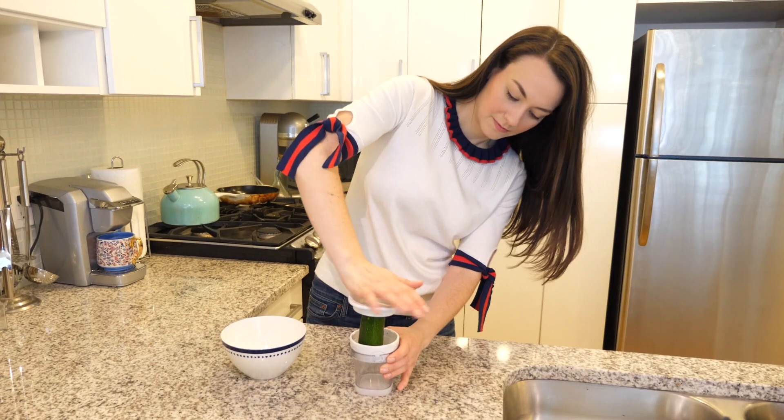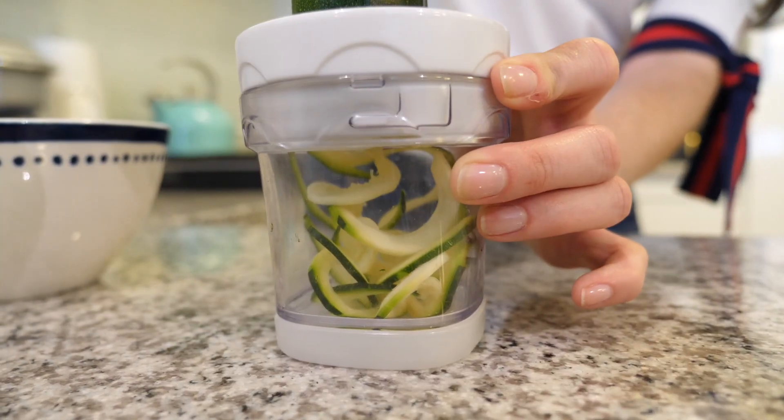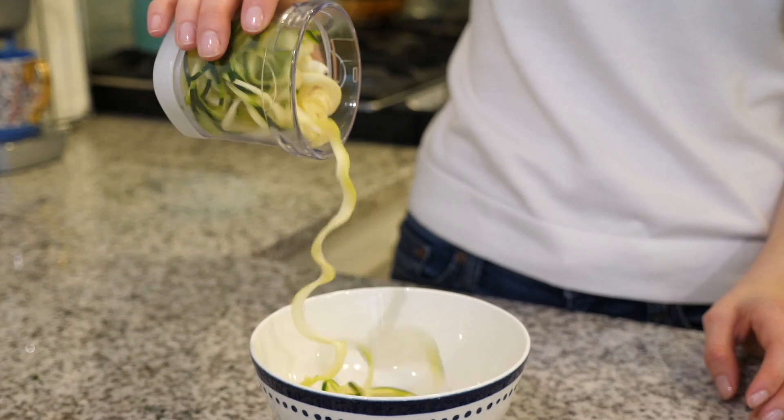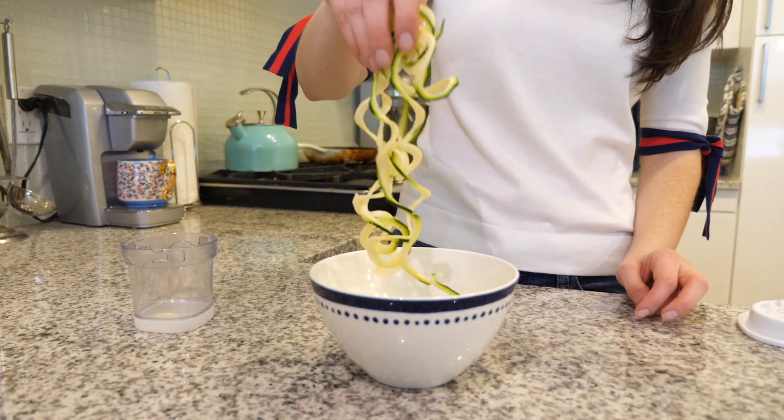I have a whole assortment of things, so let's just jump right in. The first thing on my list is this spiralizer, and I've seen this all over Pinterest. It's this little tool that you can use to spiralize zucchini or carrots or potatoes or really any kind of root vegetable or squash.